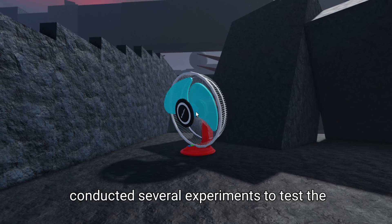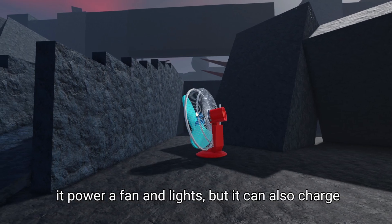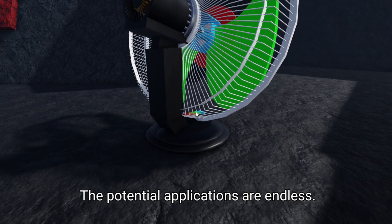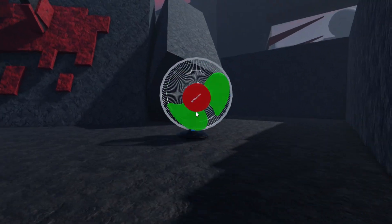I've conducted several experiments to test the device and the results are astonishing. Not only can it power a fan and lights, but it can also charge small devices like smartphones and laptops. The potential applications are endless — from off-grid homes to remote communities, this technology could change the way we live and work.